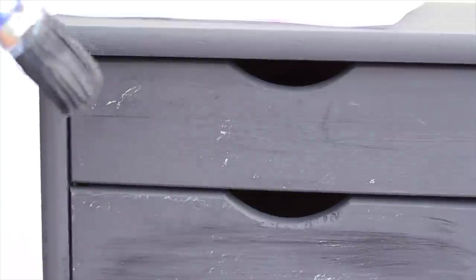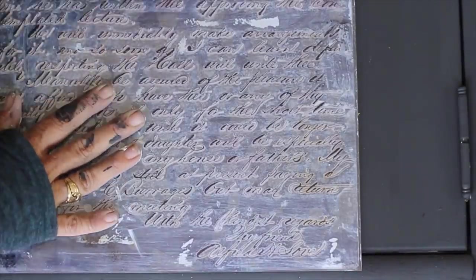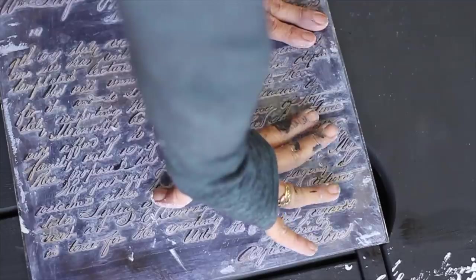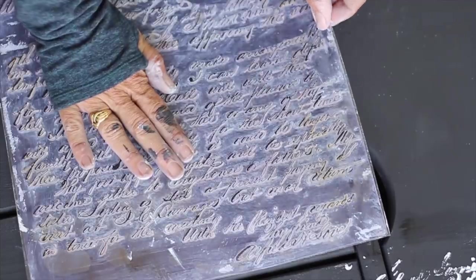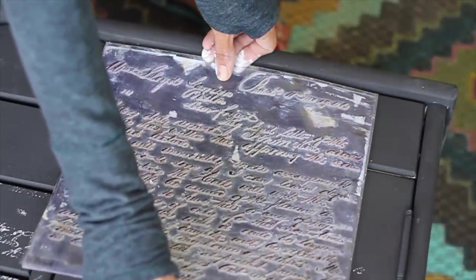Stamps can be kind of scary in the beginning. I did do it wrong the first time, but it's really easy — you just paint over it quickly and do it again. I recommend practicing on paper first. It takes a little while to figure out the amount of paint to apply and how hard to press. I wasn't concerned with getting the stamp on perfectly — I wanted the letters to look distressed, like they hadn't been on the cabinet for a while.